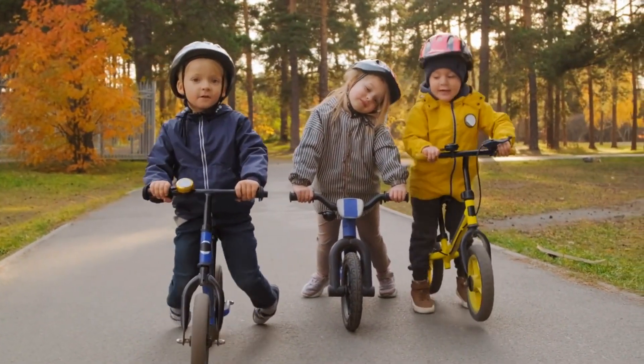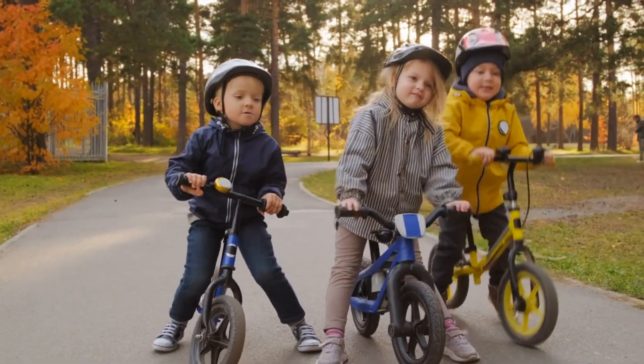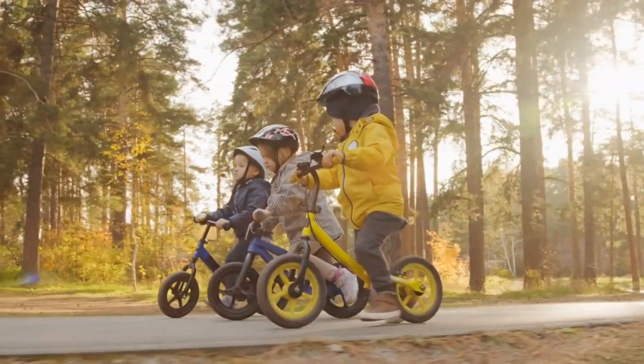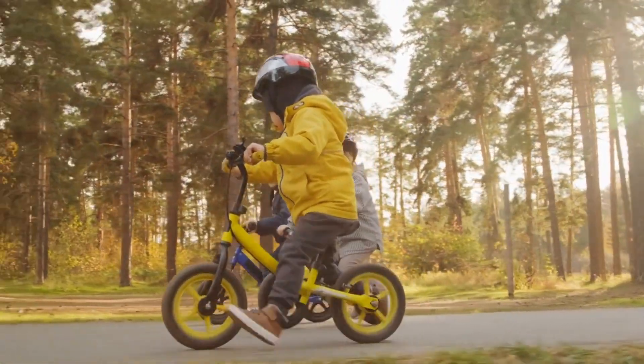But if your kid just got a balance bike, or is used to riding one and is ready to switch to a bike with pedals, the following tips will help. We also have a guide to the best kids bikes with recommendations for kids of all ages and advice for biking with kids.